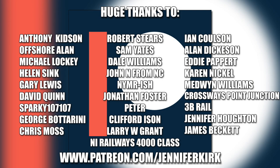I'd like to send out a huge thanks to everybody who supports me on Patreon, and an extra special huge thanks goes out to Anthony Kidson, Offshore Allen, Michael Lockie, Helen Sink, Gary Lewis, David Quinn, Sparky107107, George Botterini, Chris Moss, Robert Steers, Sam Yates, Dale Williams, John N. from NC, NYMRish, Jonathan Foster, Peter, Clifford Eisen, Larry W. Grant, NI Railways 4000 class, Ian Coulson, Alan Dickerson, Eddie Papair, Karen Nicol, Medwin Williams, Crossways Point Junction, 3B Rail, Jennifer Horton, and James Beckett. Thank you — without you guys, I couldn't do this.